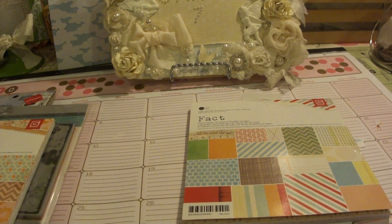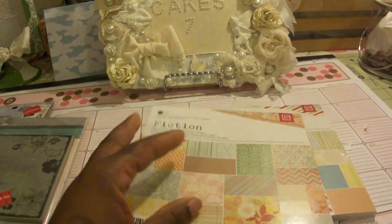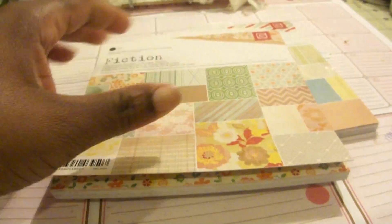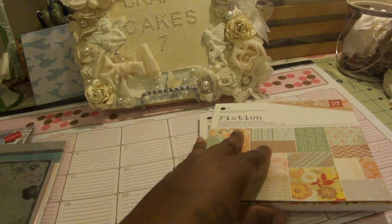Or the original price may have been $5.99 — I'm not sure, but I know I paid $1.19. And then this is Fiction. Nikki Cole had sent me some flowers that actually go with one of these stamp sets — the Basic Gray. So it's Fact and Fiction, and those were $1.19.